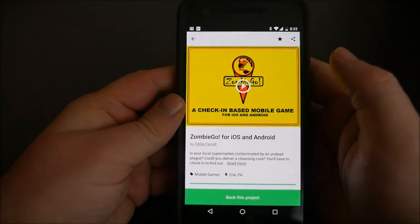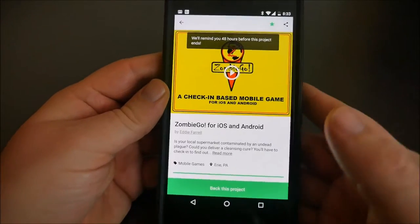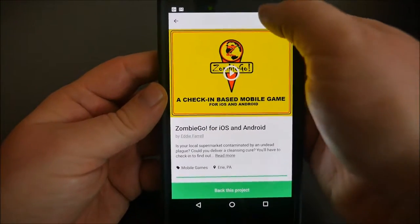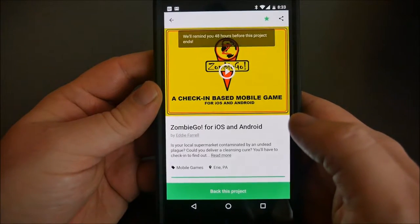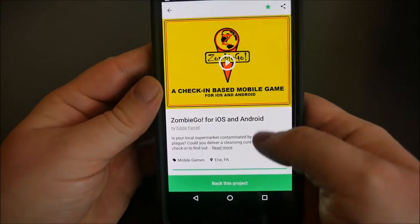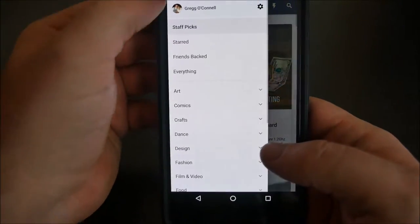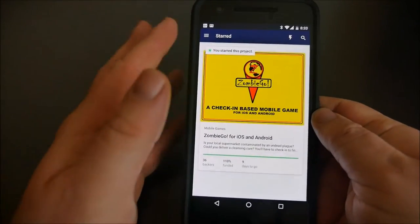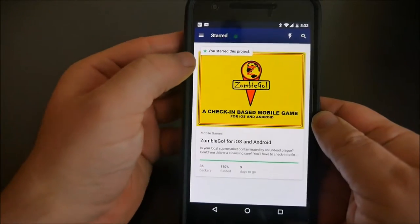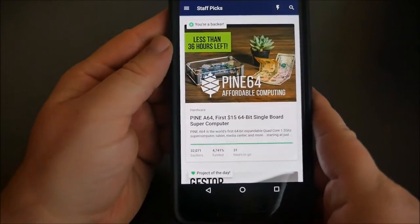Once you're in here you can star something. When you star it, it says it'll remind you 48 hours after this project ends, and it'll also save it. If you go back and hit the hamburger menu in the top left, it'll show you everything that you have starred. So if you're not ready to buy into it right then and there, you can star it and go back into it later.